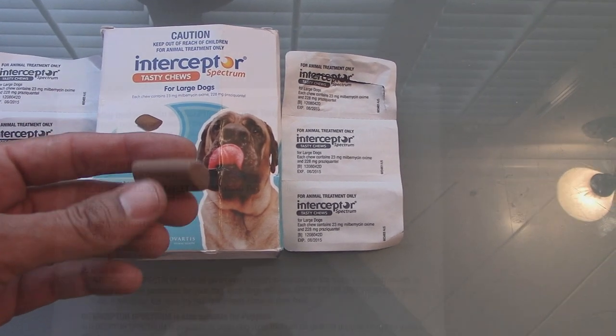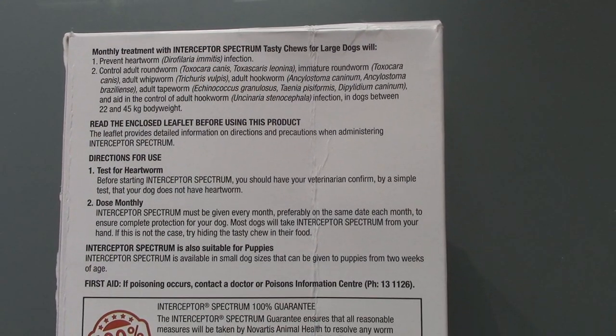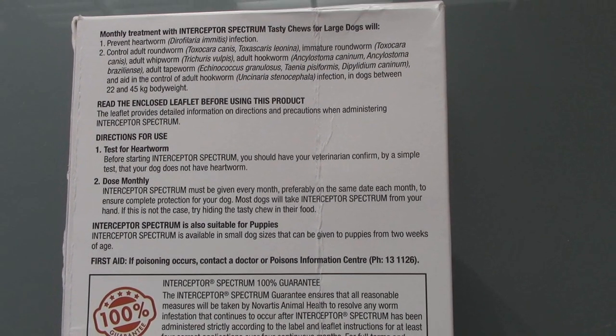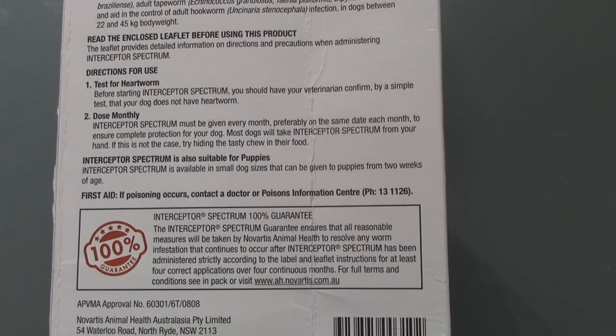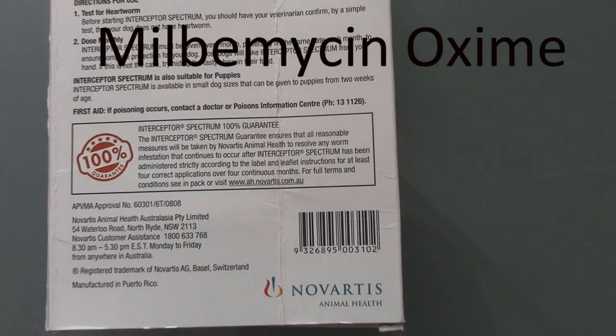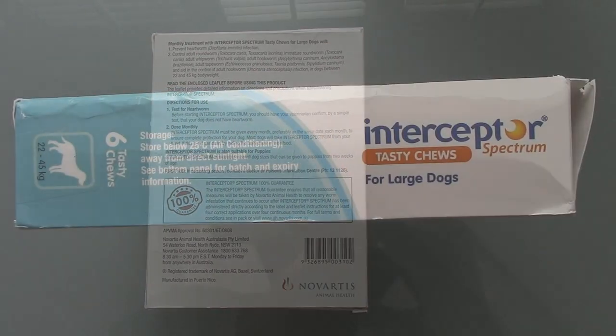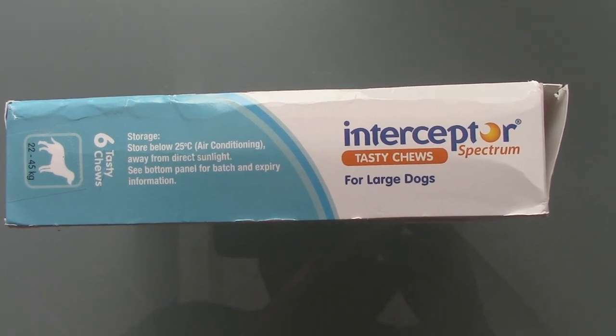As you can see, I'm using the Interceptor that is for large dogs and is chewable. How many gallons one tablet can dose is total speculation — I've read everything from 200 to 400 gallons. The main ingredient found in Interceptor is called Milbemycin Oxime. It's the main ingredient used for deworming dogs, and it's also the same medicine that kills crustaceans, which is what red bugs are.